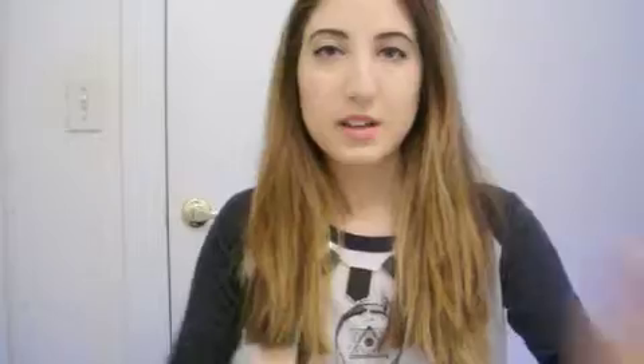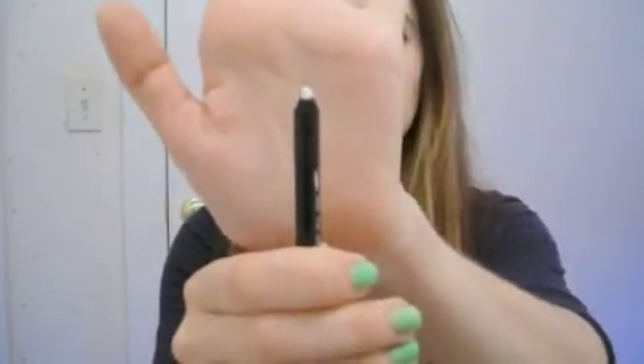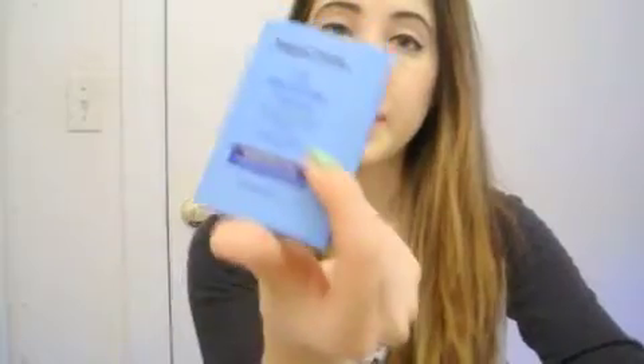I bought a white eyeliner from Sephora — I'm kind of failing at it. I just got it to put on my lower lash line, but I feel like maybe a nude color is better for that. Then I just have oil blotting sheets, which I really like.